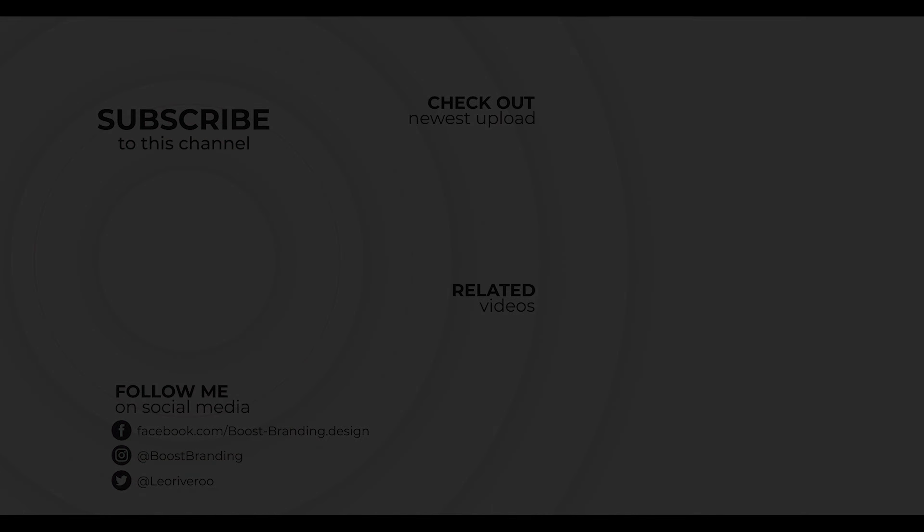I think that's it. I hope you enjoyed this tour of my workspace. Thank you so much for watching, and I'll see you again in the next video.